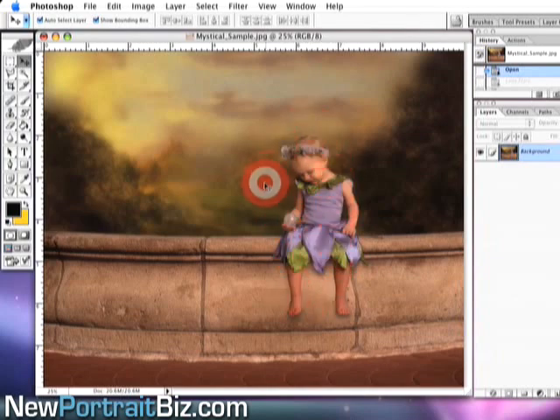This image of my daughter was cut out off a white background. We positioned her so it looks like she's sitting on the wall, with a drop shadow by her feet, looking at her little globe. What I want to show you is something really cool we can do to the globe to bring it to life a little bit more.